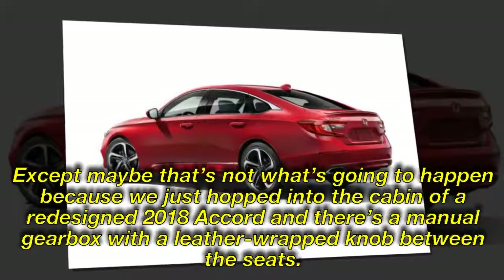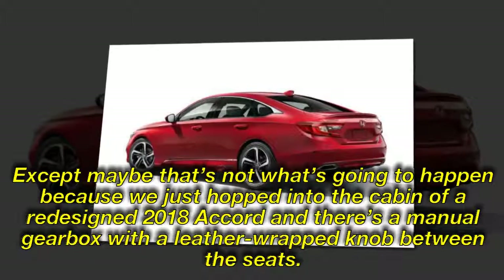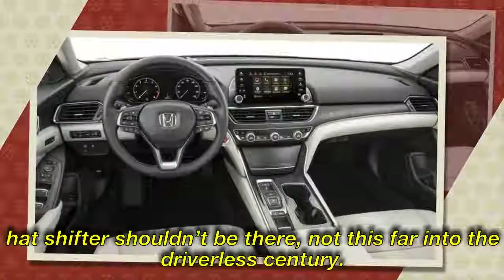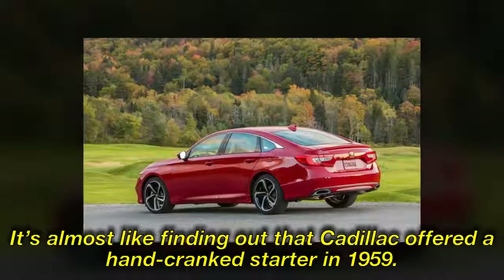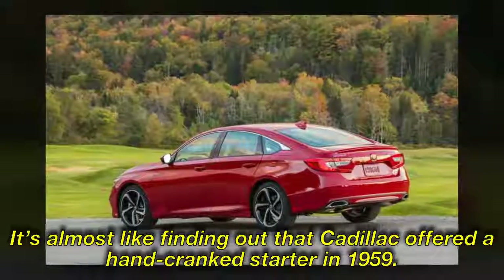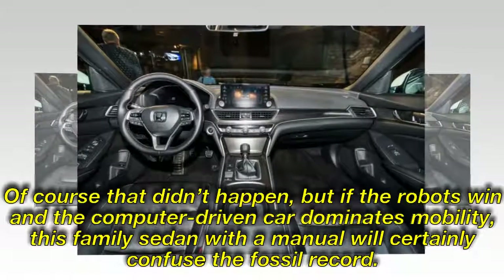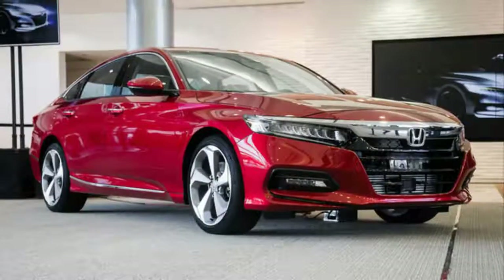It's not what you'd expect, because we just hopped into the cabin of a redesigned 2018 Accord and there's a manual gearbox with a leather-wrapped knob between the seats. It's almost like finding out that Cadillac offered a hand-cranked starter in 1959. But if the robots win and the computer-driven car dominates mobility, this family sedan with a manual will certainly confuse the fossil record.